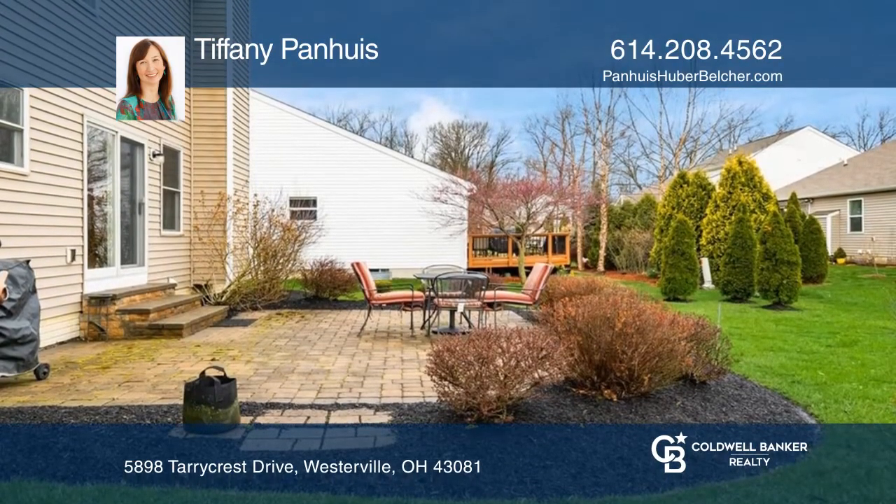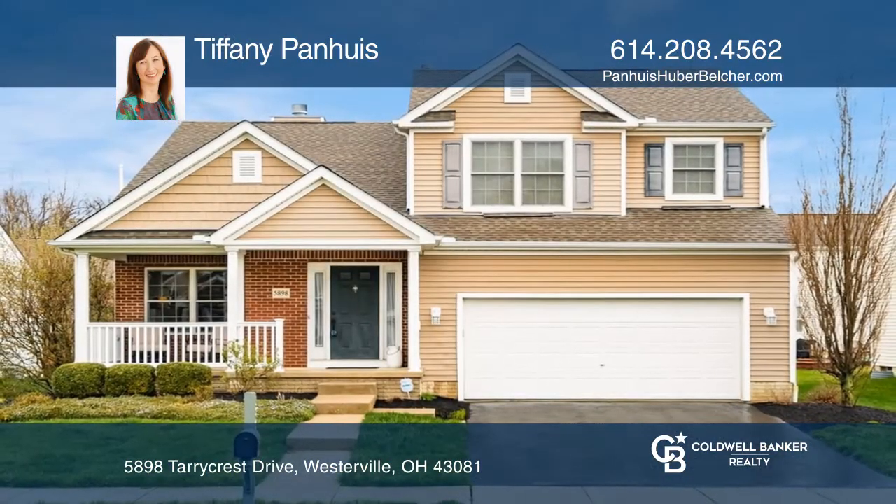Ready to take the next step in obtaining your future home? Contact Tiffany Pannuis to find out how.